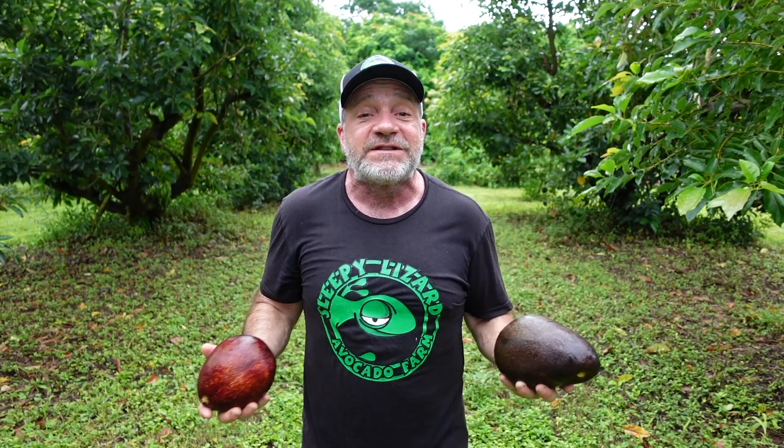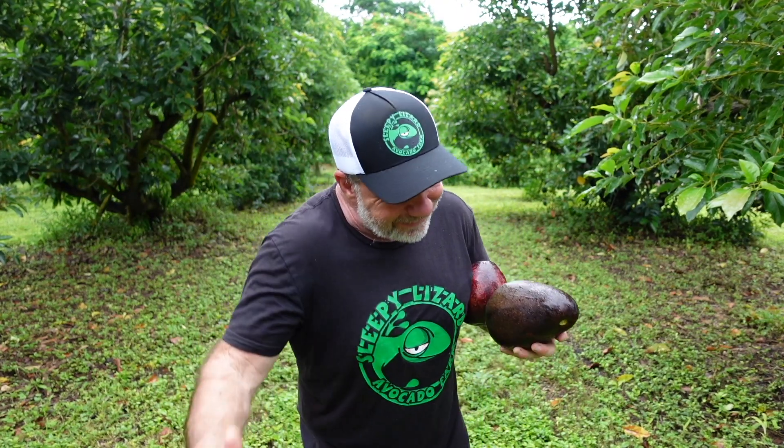A little bit of trivia: the popular Haas — that little wrinkly avocado you get at the supermarket — is the result of an accident. Rudolph Haas planted a bunch of trees in his yard and he grafted the Fuerte variety onto each of the seedlings. One of the seedlings, the graft failed, but he allowed the tree to continue growing.